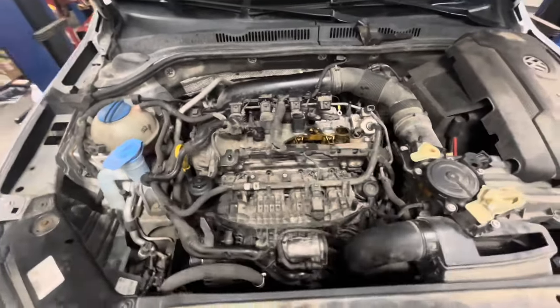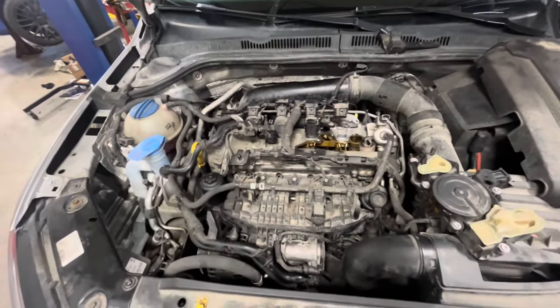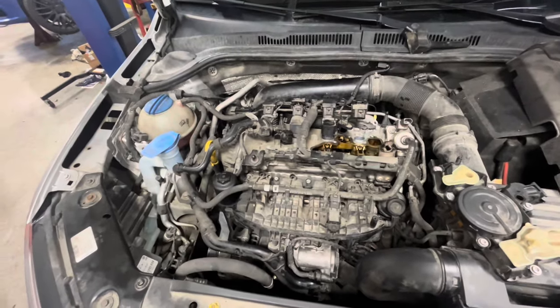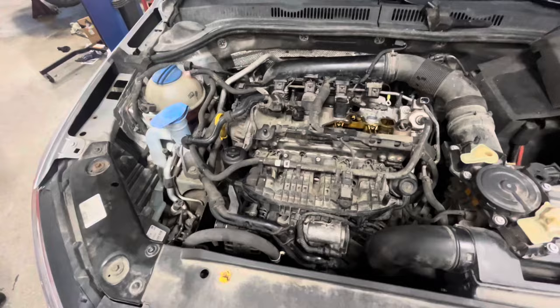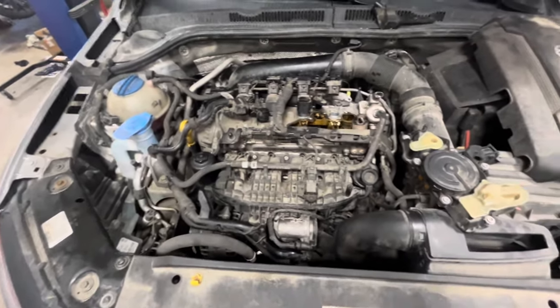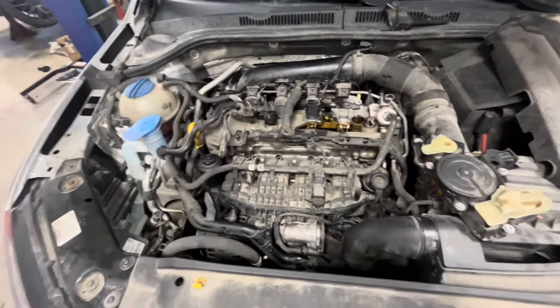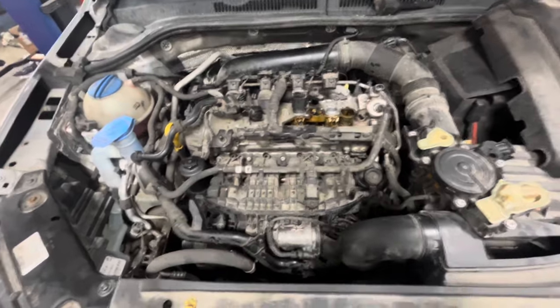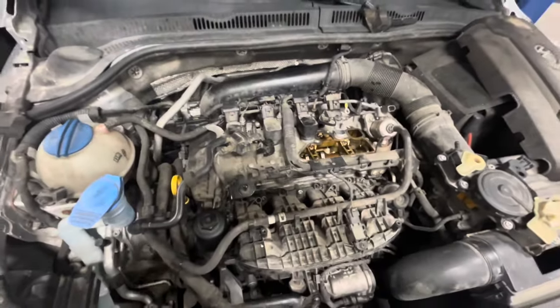Today I'm working on a 2015 Volkswagen Jetta with a 1.8 turbo. It came in with a rough idle and had a misfire fault stored for cylinder 3. It's already had the ignition components replaced and that didn't affect the problem at all. It's not a carbon problem, nothing like that. It had injectors put in it last year and still kind of has a rough idle.